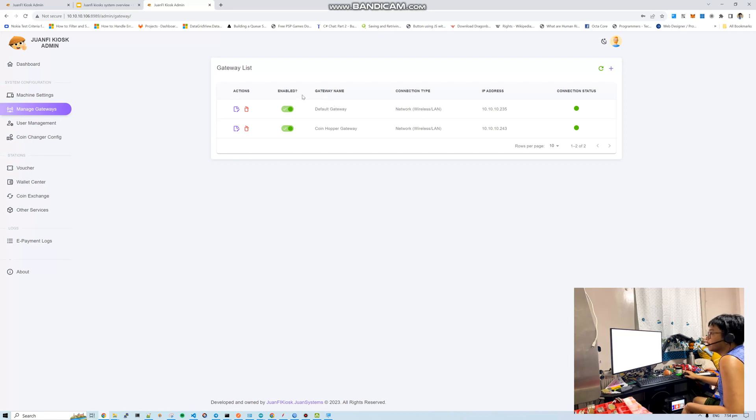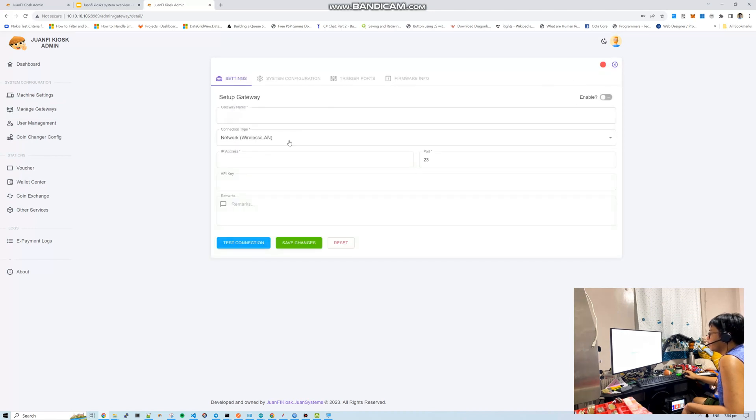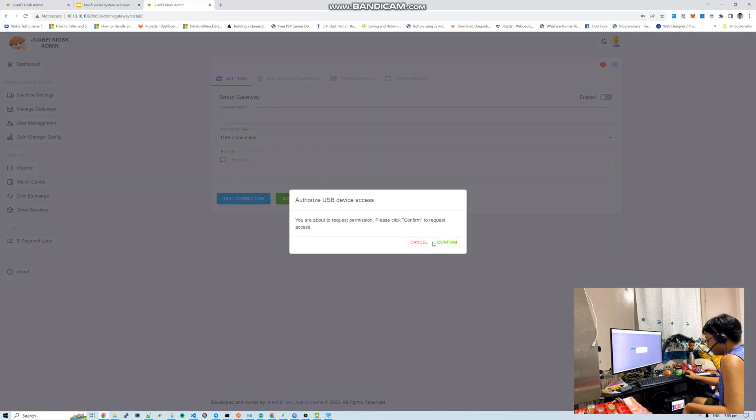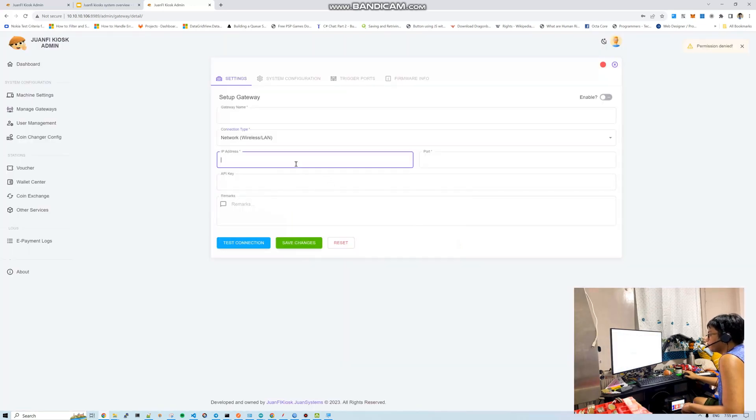Let me show the gateway management interface in the admin. Going to managed gateways, you can see the list of gateways. You can add or edit here. When adding, you specify gateway name and connection mode — wireless LAN (network mode) or USB mode. For USB mode, you confirm once to allow the connection, and after that the system records it automatically. You also input the IP address of your gateway. Setup is very similar to OnePi.